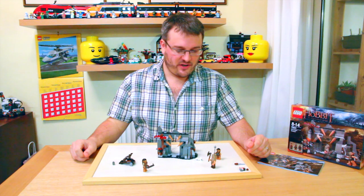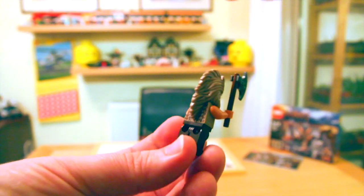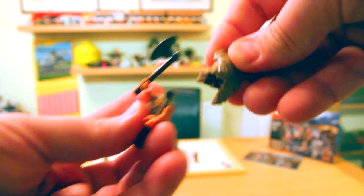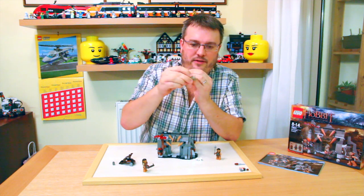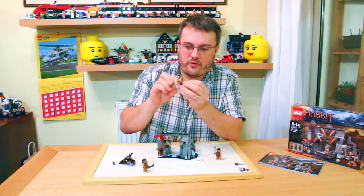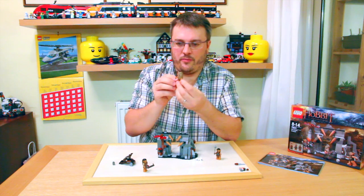Let's take you through some of the features of the set. I'll start with the minifigs. If we take this guy here, this is Beorn. At first it may look like he's got a big headdress on, but if we actually take his head off we can see the hair and the head are actually one piece — it's not a separate head and hair piece, it's all moulded as one. He's got really nice printing on his trousers and on his shirt and on the back, carrying a nice big axe.